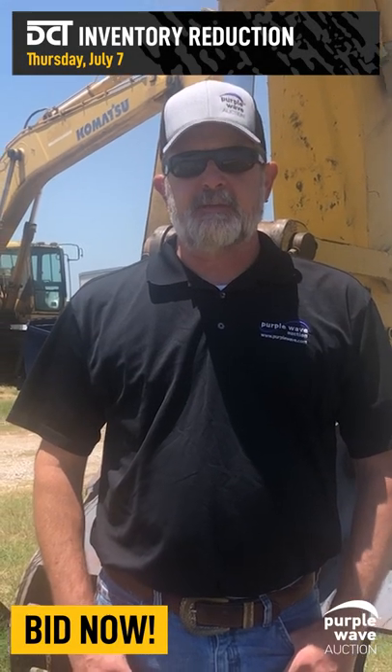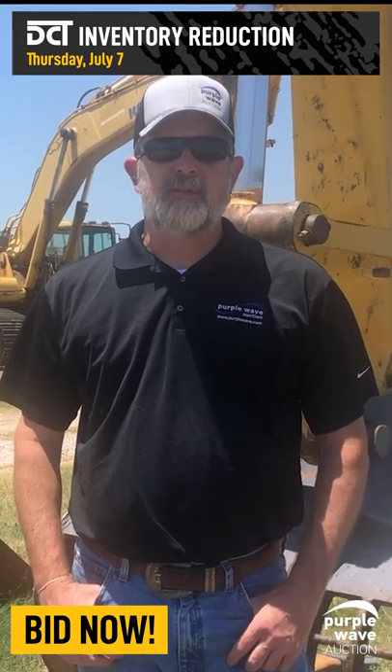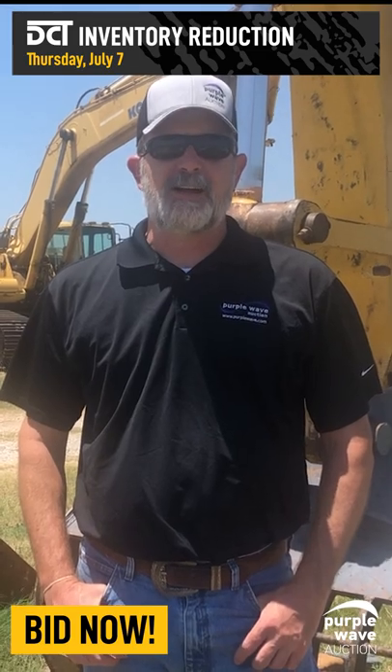Hello, my name is Dusty Keene. I'm the Fort Worth Area Territory Manager for Purple Wave Auction. I'd like to thank Greg Sherman with Davis Construction Texas for allowing us to liquidate his excess inventory on July the 7th.